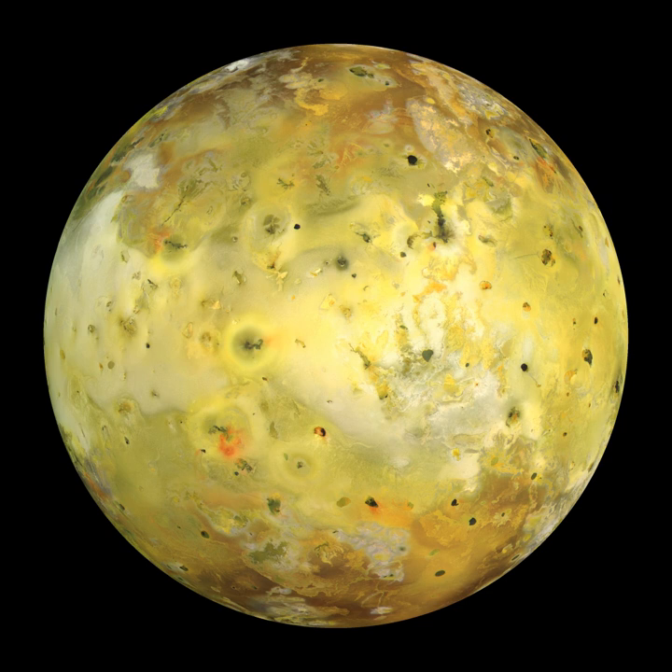Voyager 2 passed Io on 9 July 1979 at a distance of 1,130,000 km. Though it did not approach nearly as close as Voyager 1, comparisons between images taken by the two spacecraft showed several surface changes that had occurred in the four months between the encounters. Observations of Io as a crescent as Voyager 2 departed the Jovian system revealed that seven of the nine plumes observed in March were still active in July 1979, with only the volcano Pele shutting down between flybys.